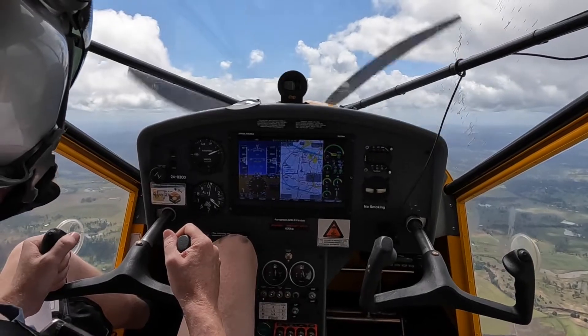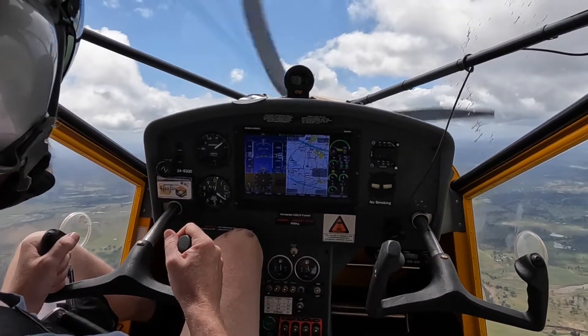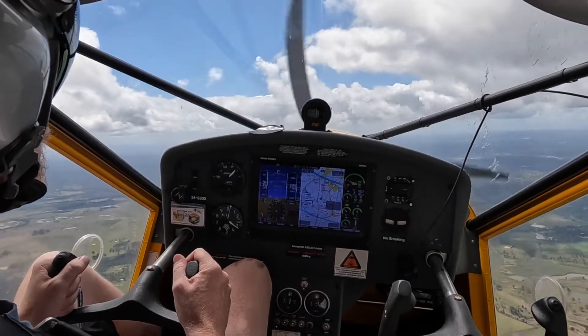Approach, Block C1690, passing 2200, climbing 6000. Block C1690, approach afternoon, identified. Climb by the CID, flight level 120.